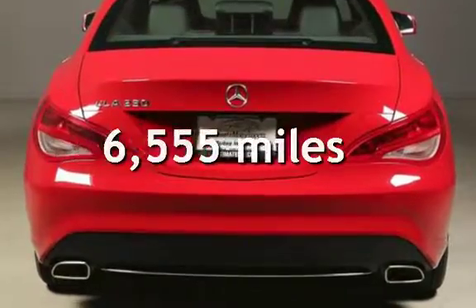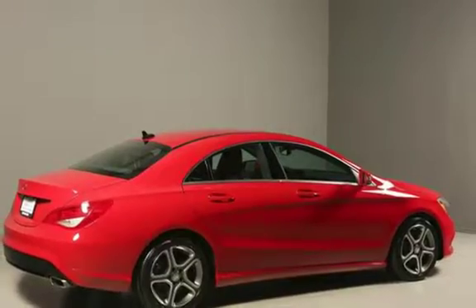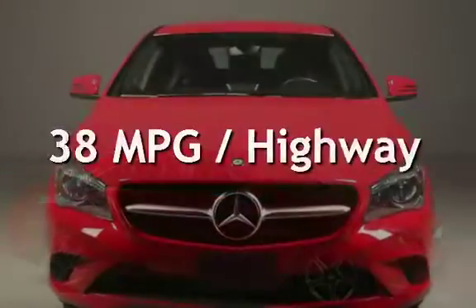This Mercedes-Benz has less than 7,000 miles on the odometer. Estimated fuel economy for this vehicle is 26 miles per gallon in the city and 38 miles per gallon on the highway.